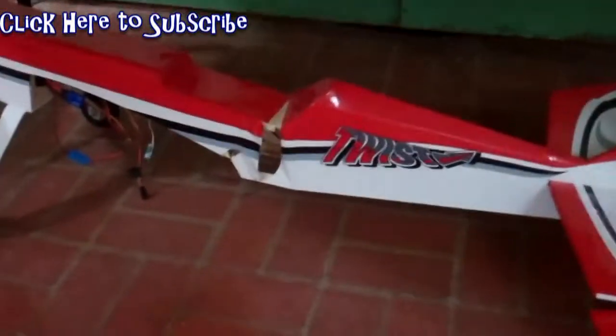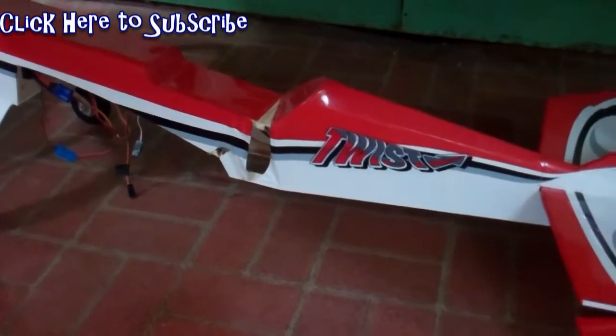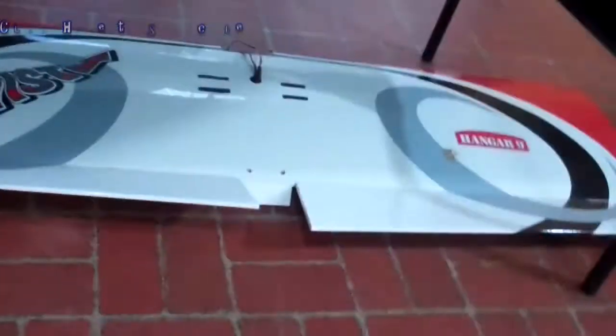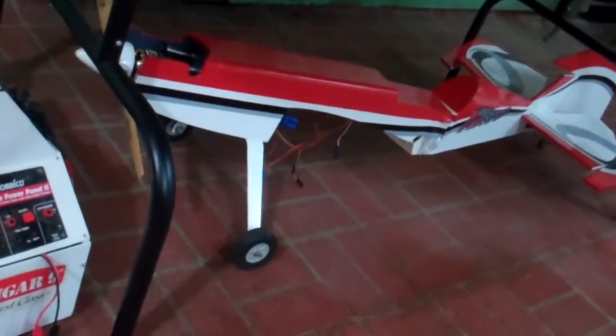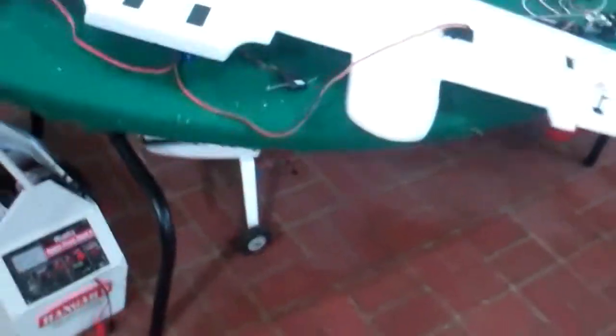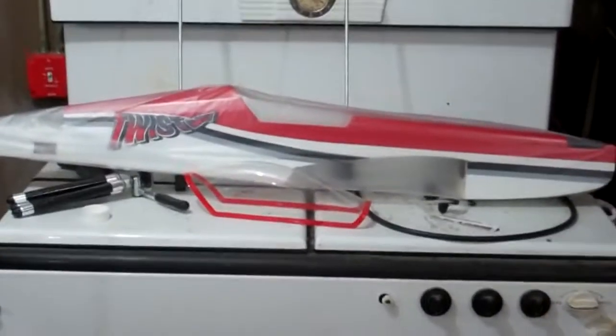My Twist got twisted a little bit — I did a hard landing. Everything is good though. Here's the wing. This is a Hanger Nine Twist 60 with a Rimfire 80 on the front. I have a six-cell battery — it's huge, like six amp. I do have another fuselage over there and I need to switch everything over and get that bird back up into the air.